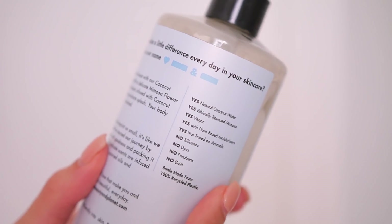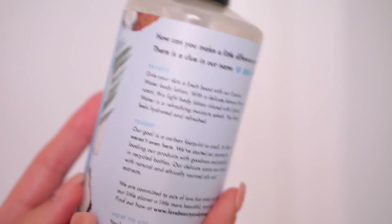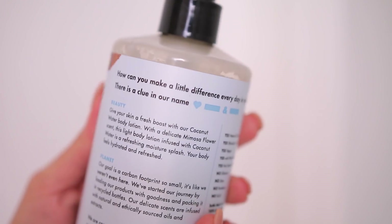I saw this at Walmart and I was super intrigued because I love this brand already. I love the fact that it's all natural. It's vegan, there's no dyes, no parabens, and it's made from 100% recycled plastic, which is nice. They have some other scents, but this one stood out to me the most because it is more of a floral scent. It's not overpowering, and it makes my skin so soft. I really specifically like this also for my feet and my elbows.